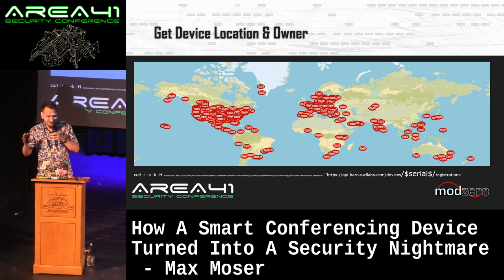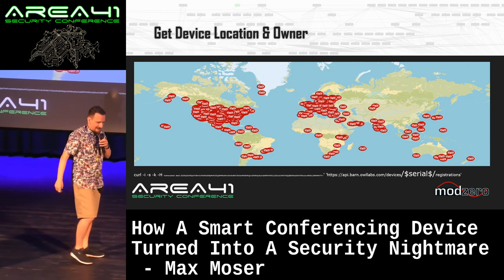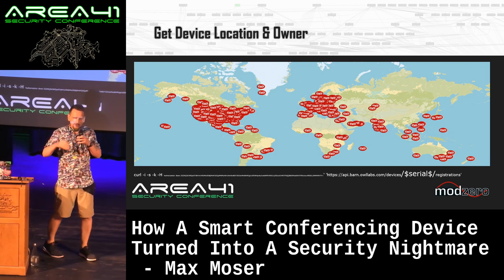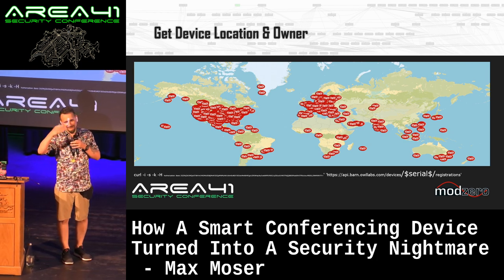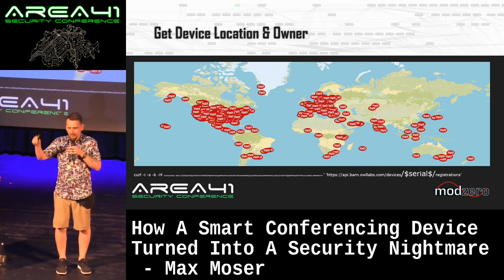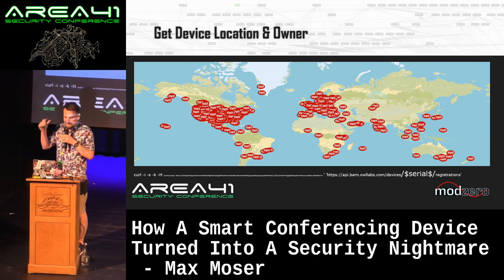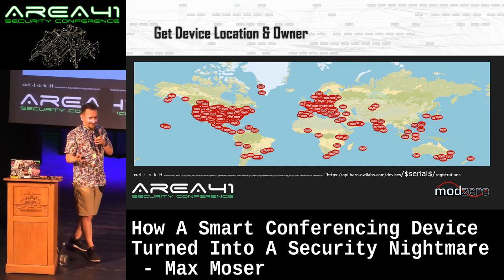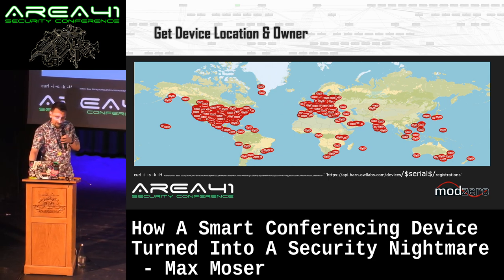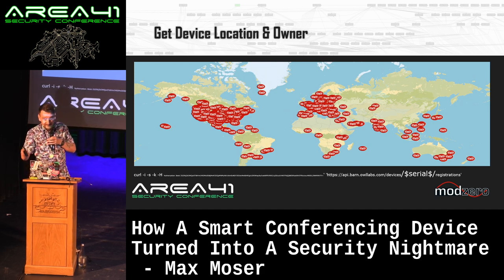There are backend servers collecting statistics. Using a simple API with credentials found in the application and a serial number, you can get details from every OWL in their whole ecosystem. We took two or three known serials, removed some bytes, and brute-forced serial numbers — getting exact locations, owner names, configurations, and statistics from all the OWLs. We thought we probably shouldn't publish that, because anyone could now sell tethering access into companies' networks since the company names and locations are all in there.